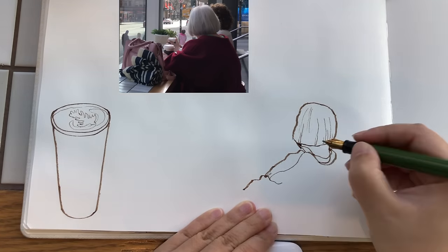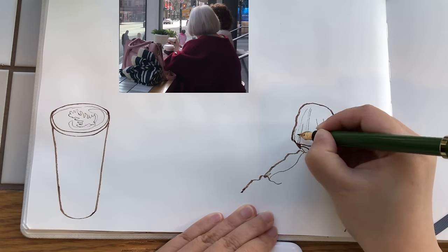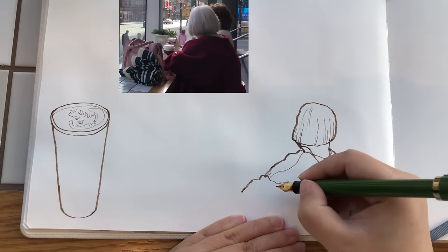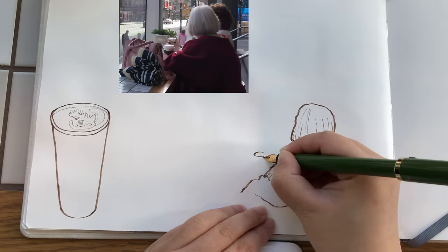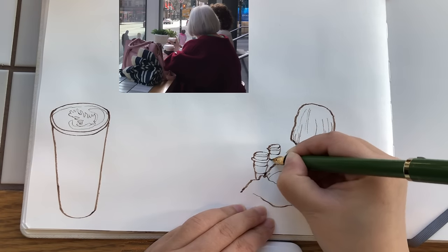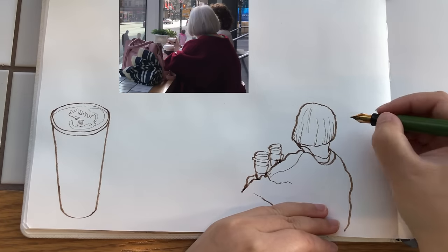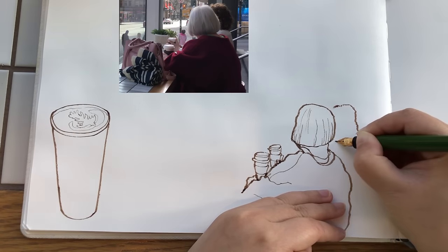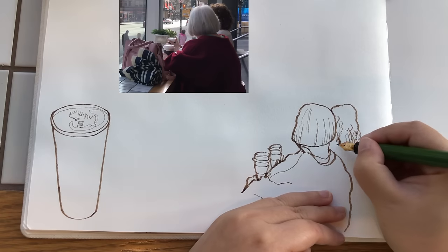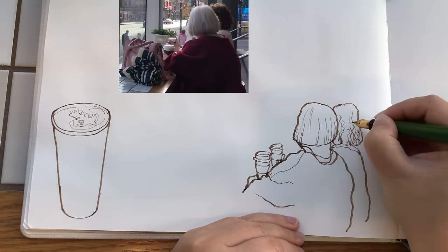I just started the contour outline of her hairstyle with suggestions of hair strands inside the shape, the neck, and the contour outline of her body formed by the shape of her loose sweater in a lovely velvet color. It's pretty rare to see people dressed up in beautiful colors these days — most people tend to wear black, grays, and blues mostly. Now just drawing the shape of the hair of the other lady; I can't really see her face from this angle.